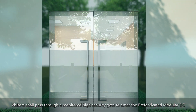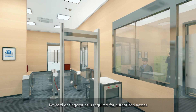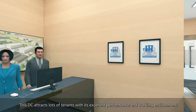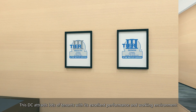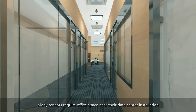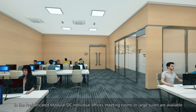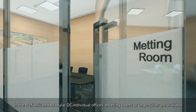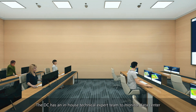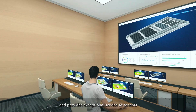Visitors must pass through a monitored high-security gate to enter the prefabricated modular DC. This DC attracts many tenants with its excellent performance and working environment. Many tenants require office space near their data center installation; individual offices, meeting rooms or large suites are all available. An in-house technical expert team monitors the data center and provides exceptional service to tenants.